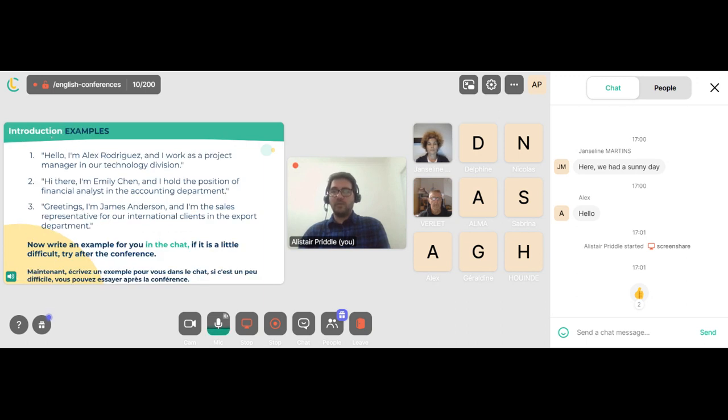Here are some introduction examples. Number one: Hello, I'm Alex Rodriguez, and I work as a project manager in our technology division. Number two: Hi there, I'm Emily Chen, and I hold the position of financial analyst in the accounting department. Number three: Greetings, I'm James Anderson, and I'm the sales representative for our international clients in the export department.